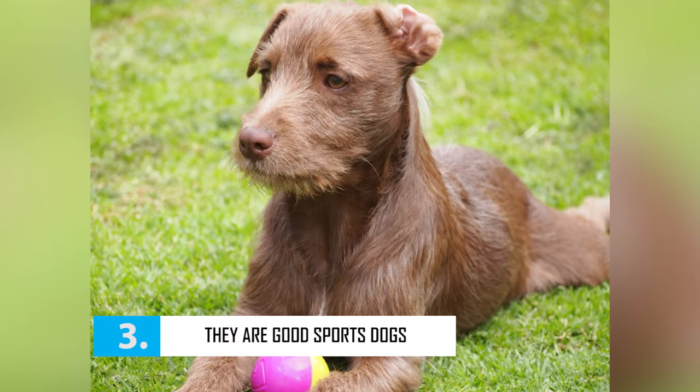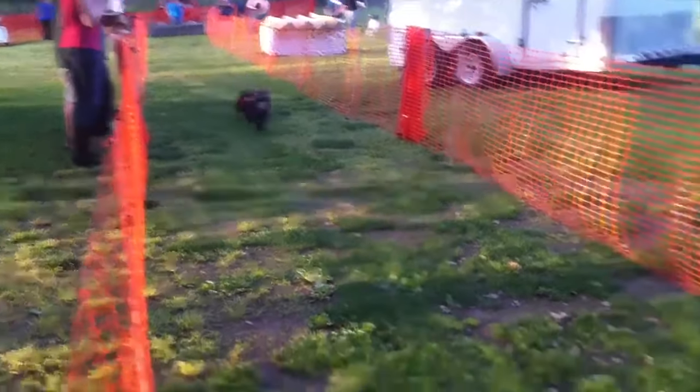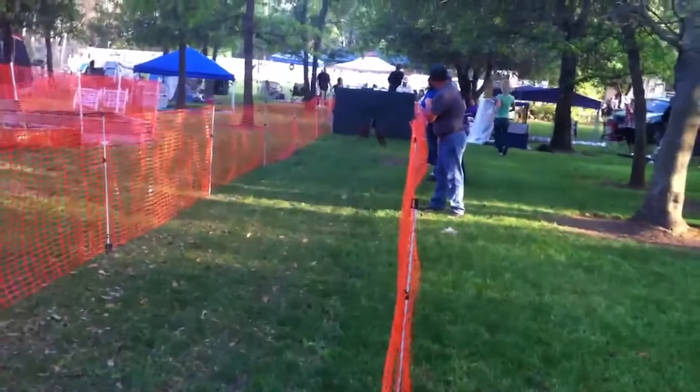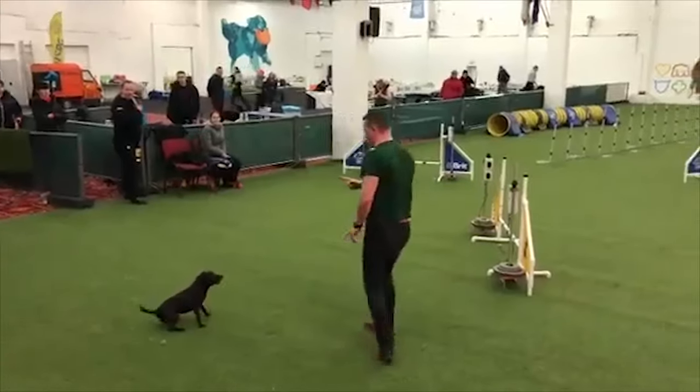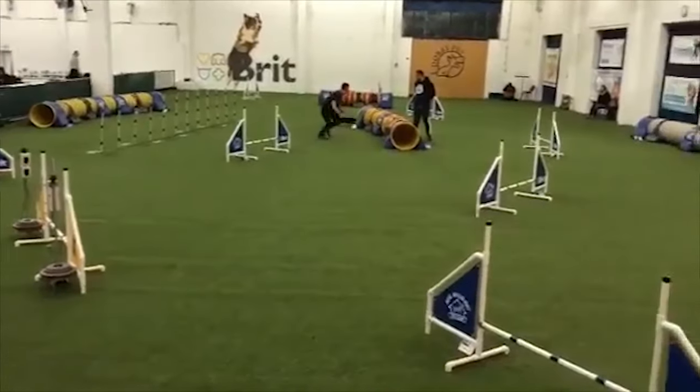While some owners still use this breed for hunting, present-day terriers are more likely to participate in activities like terrier racing and flyball. They are also known to do well in dog agility competitions because they are intelligent dogs, despite being quite stubborn.